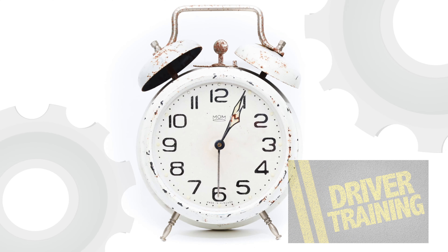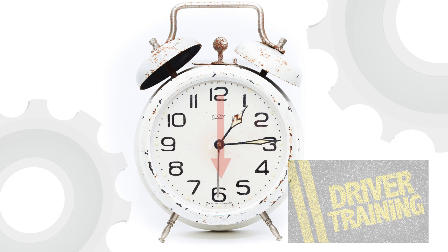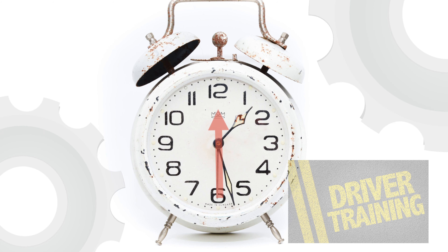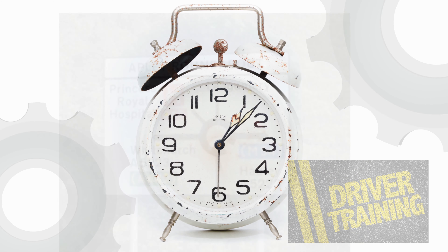Yes — think of a clock. You've got three, six, nine, and twelve. What we do is apply that clock face to roundabouts.